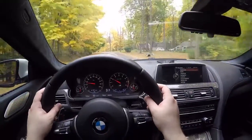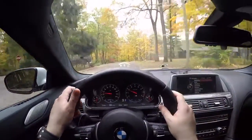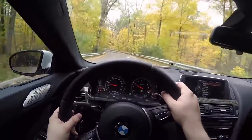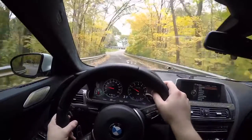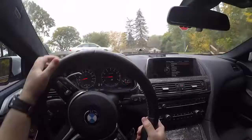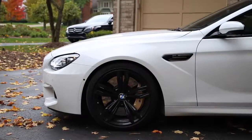For people who want to go on the track, you can get the competition package — fitted on this car — which comes with 20% stiffer springs as well as a bump to 600 horsepower from the 4.4-liter twin-turbocharged V8, as opposed to the standard 560 horsepower and 500 pound-feet of torque. You can also get the insanely expensive $9,300 carbon ceramic brakes, which this car also has.